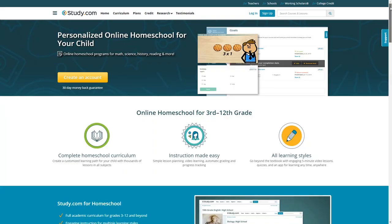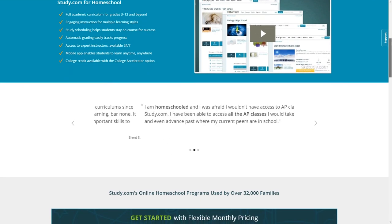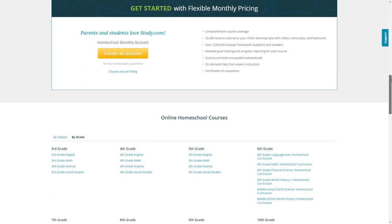For 3rd grade through 5th grade, they offer a full curriculum in English, Math, Science, and Social Studies. For middle school, the lessons expand to include History, Earth Science, Life Science, and Physical Science.